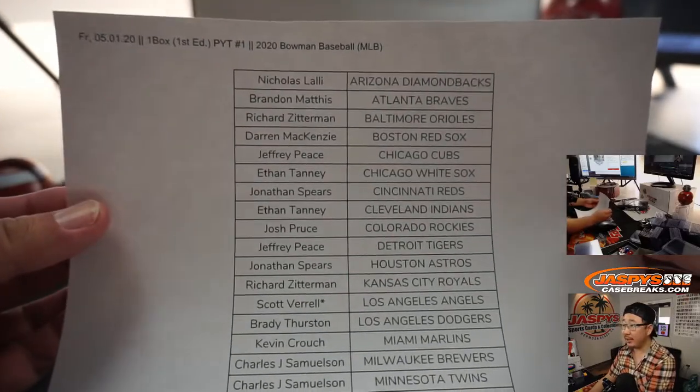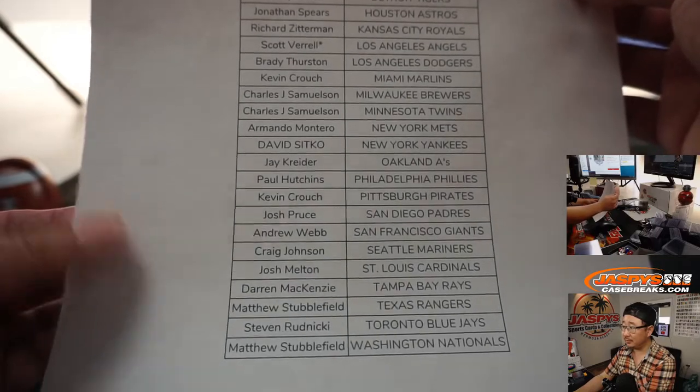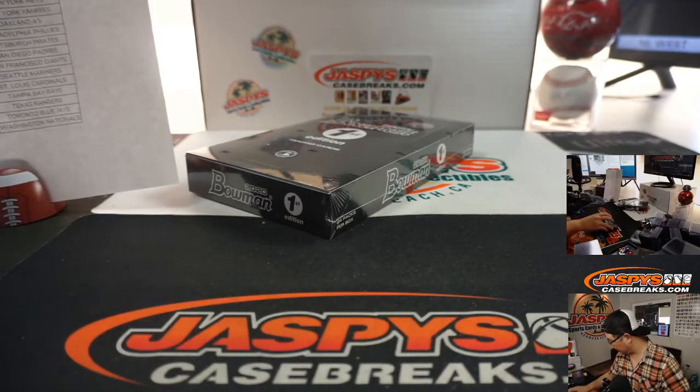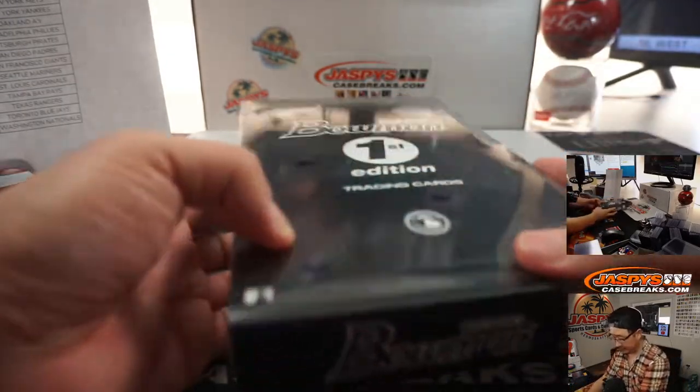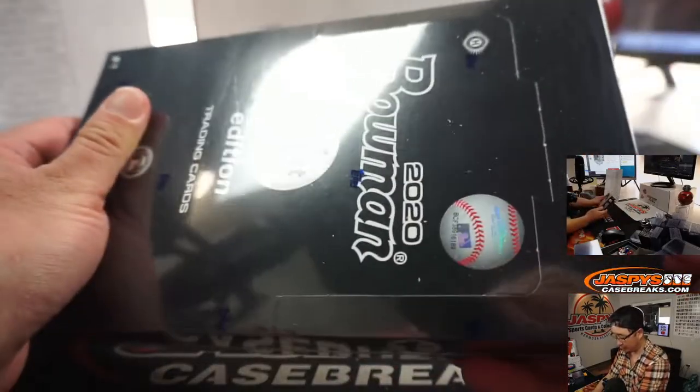Big thanks to all of these folks for getting into the action. Pick your team, one box, pick your team, one. I'm sure we'll do almost all of these today. Alright, there it is — First Edition. 24 packs, 10 cards per pack, all cards ship.